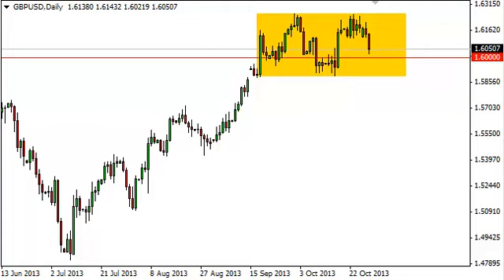On top of that, there is quite a bit of support just below. So having said that, we are looking for some type of supportive candle on the short-term charts in order to buy.